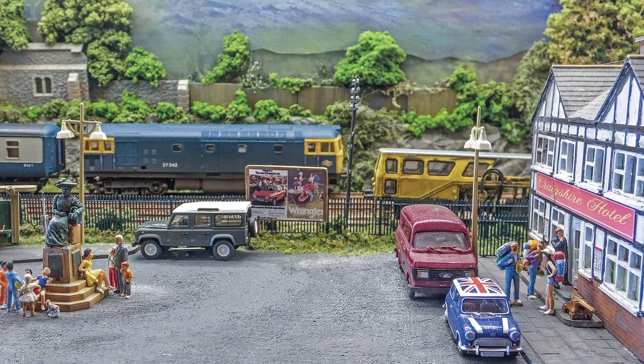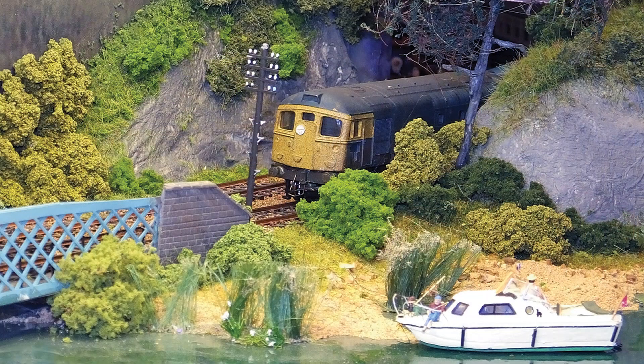Also featured is Ann Mertonford, Andrew Knight's diesel era Scottish scene in British HO scale, plus much more.